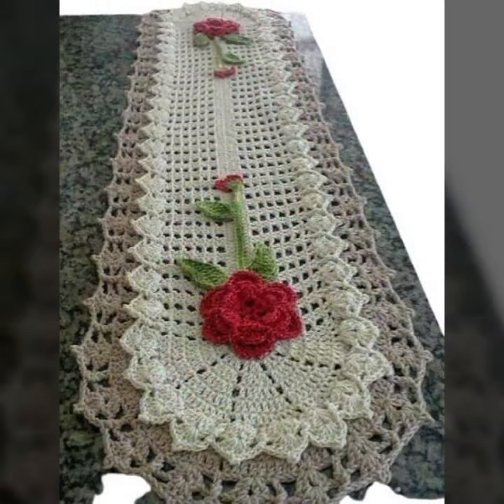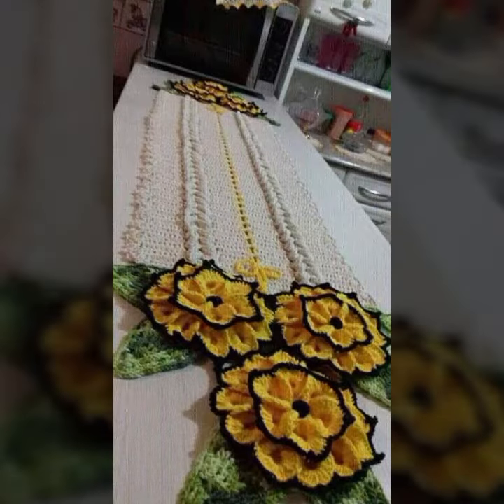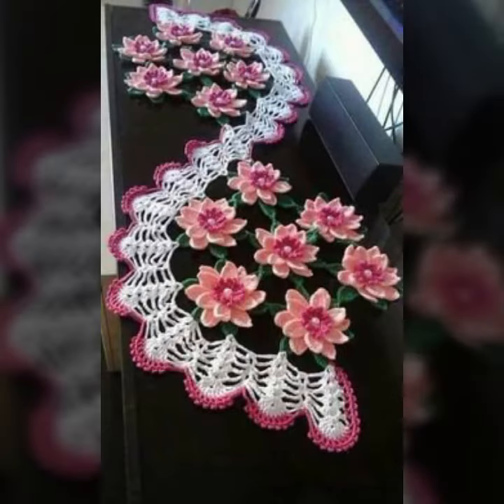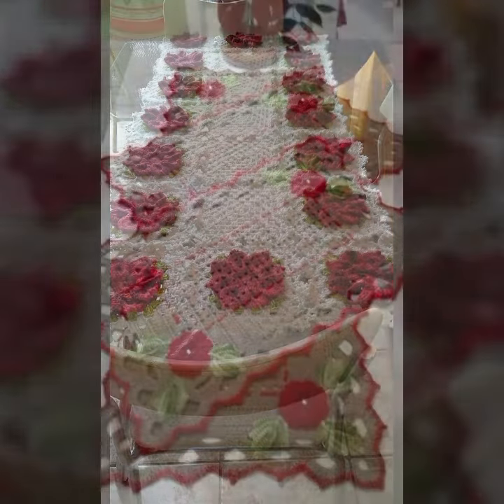We also have cushion cover design, curtain designs, and crochet women's long dresses, short dresses, full sleeve, half sleeve, sleeveless dresses, off-shoulder dresses, crochet woman scarf design, flowering scarf design, caplet, and crochet jacket design, curtain design, and crochet cardigan, blouse, and top designs.